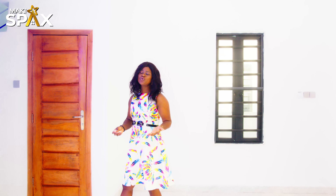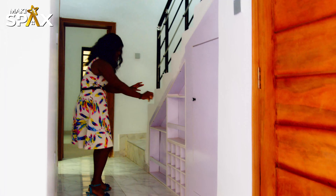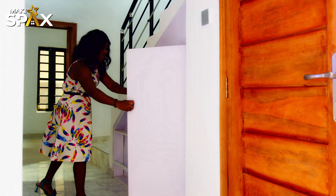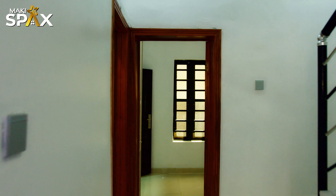We are heading to our fully fitted kitchen. Here we have a walkway — you can decide to have your items on this side or some aesthetic décor on this side. You also have a mini wardrobe where you can keep things in stock on this side.